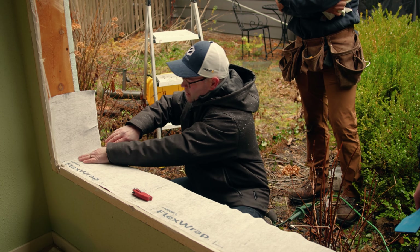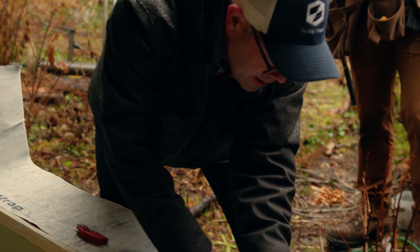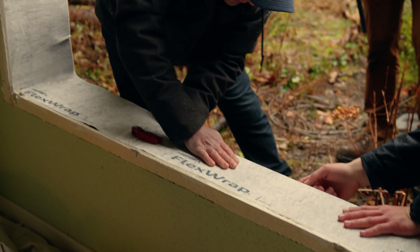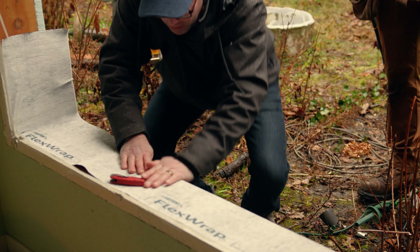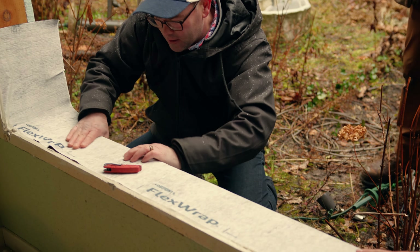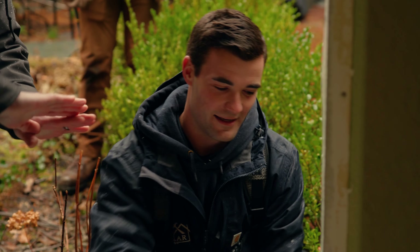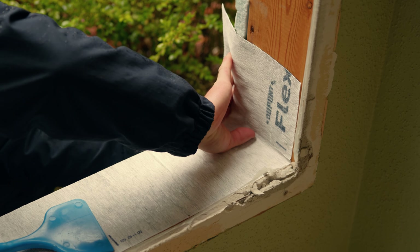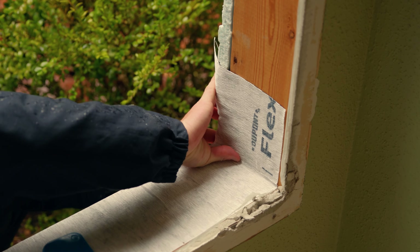Now how do we handle this inside corner here — what do we do to pull this down? The reason we use flex wrap is because on these outside corners we can actually flex this around and get a continuous waterproof barrier all the way around. So we'll start in the center here and start wrapping this down. We'll just keep on wrapping this down — there's no race to waterproofing. Here we're going to push that down and massage that around that corner, and that'll spread it open. That's what these little lines are, and it'll wrap right around so that's a solid seal.